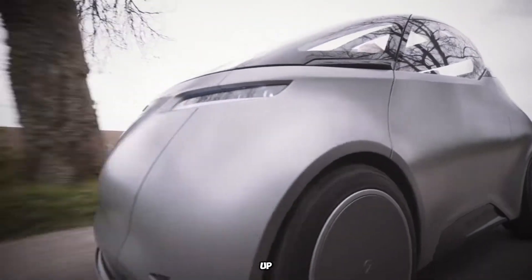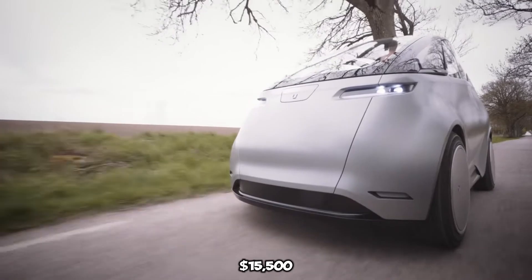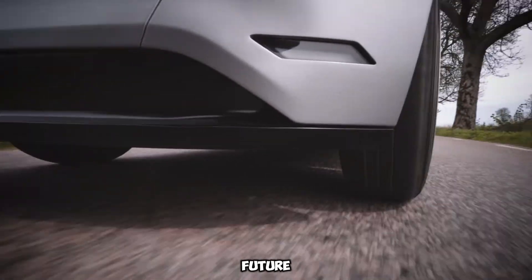Cool features include a head-up display, smooth steer-by-wire tech, and autonomous driving. Starting at $15,500, it's the future of urban commuting.